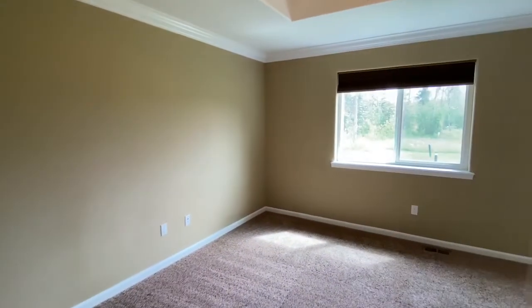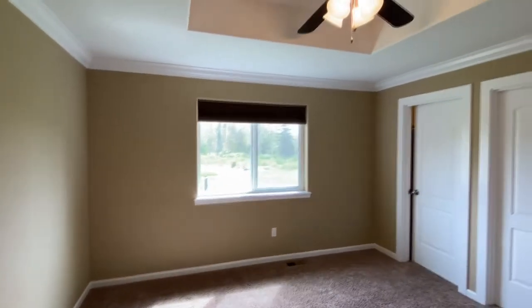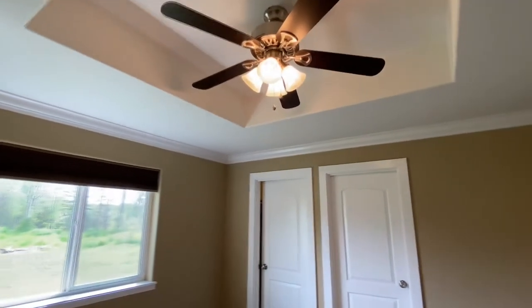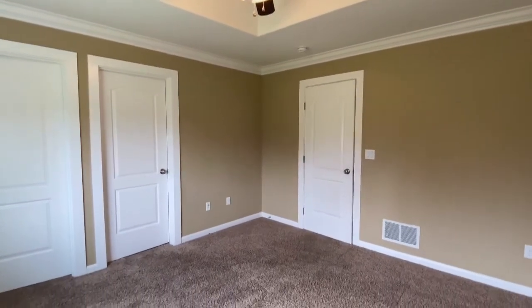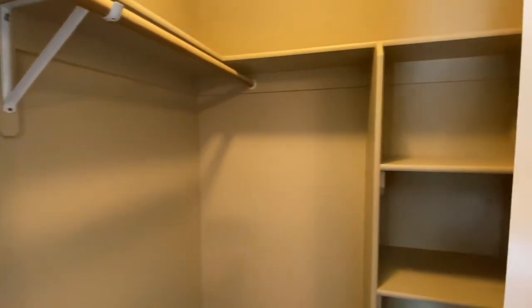And now the master suite. What I really love about this one is how the fan is laid into the ceiling — as you can see up there. It gives a lot more space; you don't have that hanging fan reducing or limiting the amount of space you have above you. Again, we've got the carpeting in the same style as the other bedrooms. And right here is the walk-in closet — plenty of space, as well as a little bit of shelving.